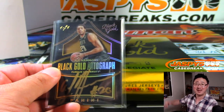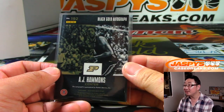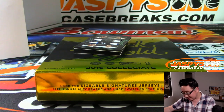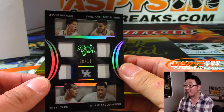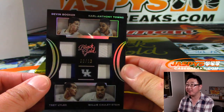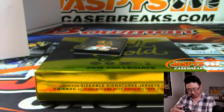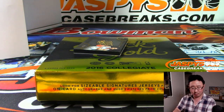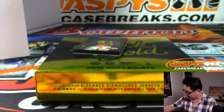All aboard the Big Hit Express! David Fletcher at first. Quad relic that I don't have to randomize because it's a number block break — goes to 8, 8 out of 10: Devin Booker, Carl Anthony Towns, Trey Lyles, and Willie Cauley-Stein. What a team! Did they all play together at the same time? That I don't remember — but that'd be quite a team. Benjamin Butler with number 8.